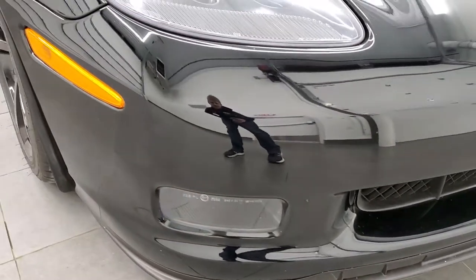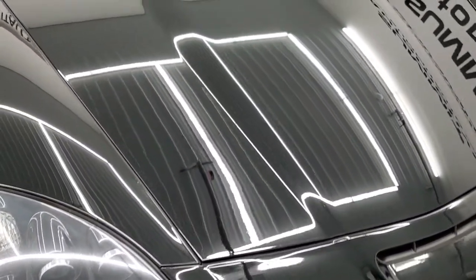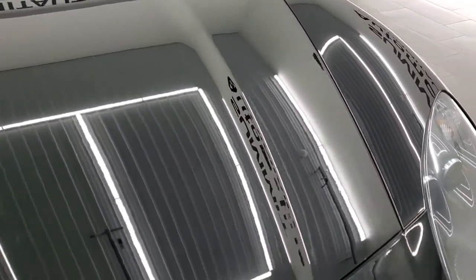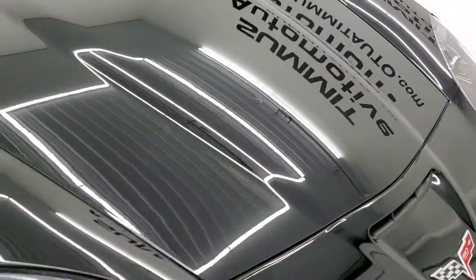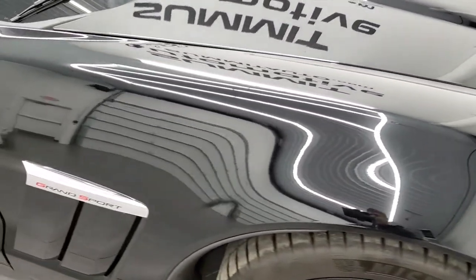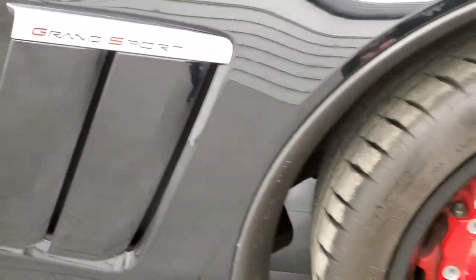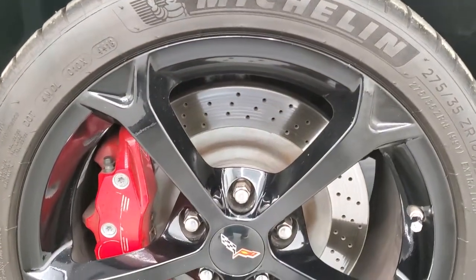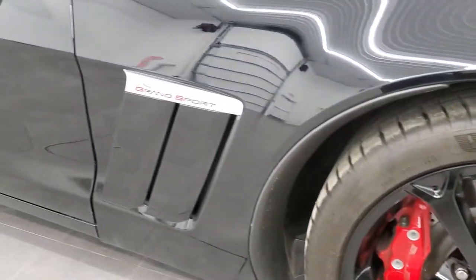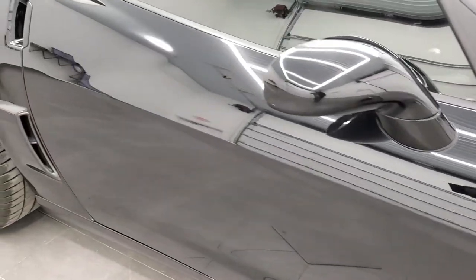I didn't see any major scuffs or scrapes or cracks. The hood is in really nice shape as well. Passenger side fender has no scuffs or scrapes on there. Grand Sport lettering looks really good, and the passenger side front rim is in excellent shape as well. As you go down this side of the car, take note of how clean the body is, how reflective and mirror-like that paint is.